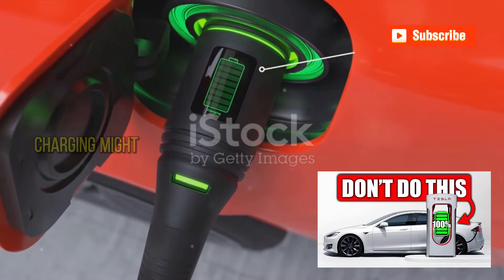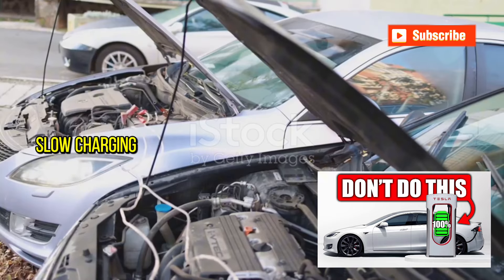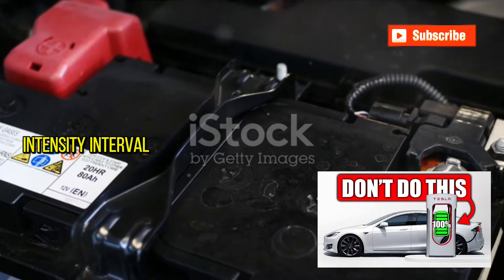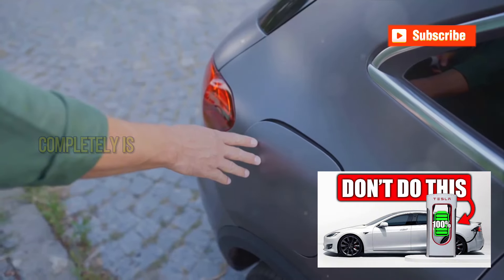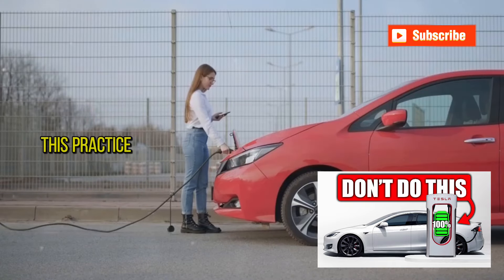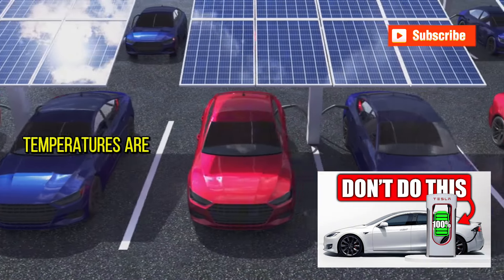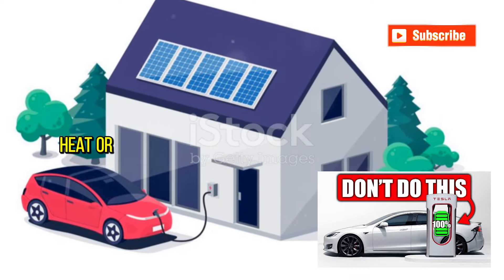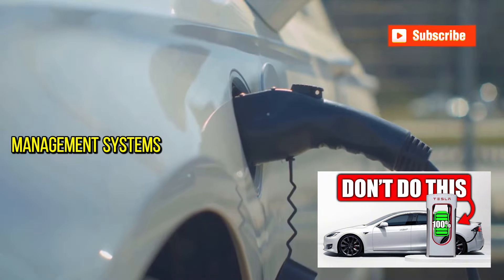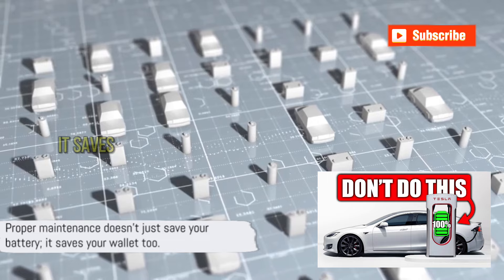Frequent fast charging might seem like a time-saver, but it stresses your battery. Instead, opt for regular or slow charging whenever possible — it's like giving your battery a gentle workout compared to a high-intensity interval training. Letting the battery drain completely is a big no-no; try to keep your battery charged between 20% and 80%. This practice, known as partial charging, can help maintain your battery's health over time. Lastly, extreme temperatures are tough on batteries — whether scorching heat or freezing cold, park your vehicle in temperate shaded areas, and use thermal management systems if available. Proper maintenance doesn't just save your battery, it saves your wallet too.